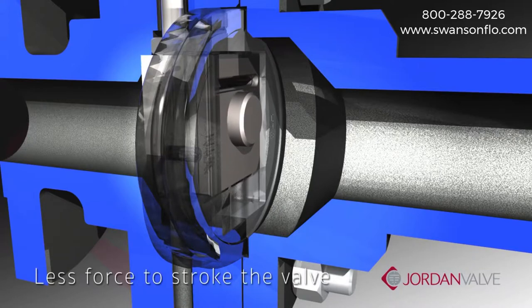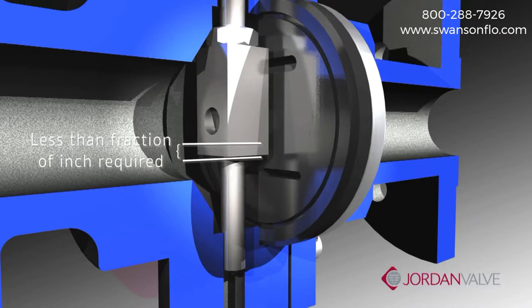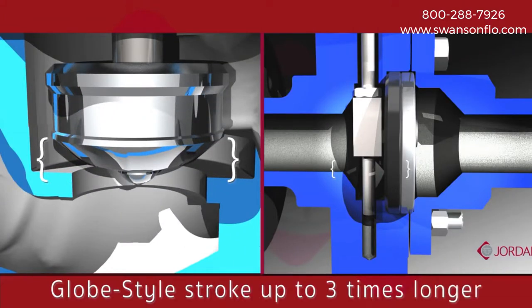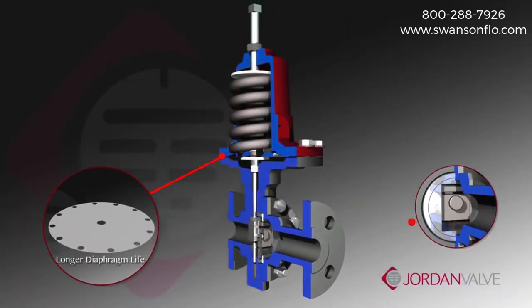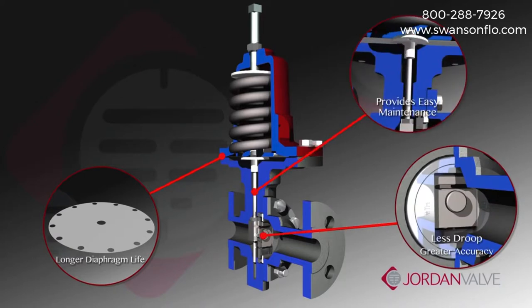It also means better sealing and less force required to stroke the valve. The valve moves from full open to full closed in a fraction of an inch, maintaining a very short stroke. In comparison, the stroke length of a similarly sized globe-style valve is three times longer. A short stroke also results in longer diaphragm life, less droop and greater accuracy, and provides easy maintenance.